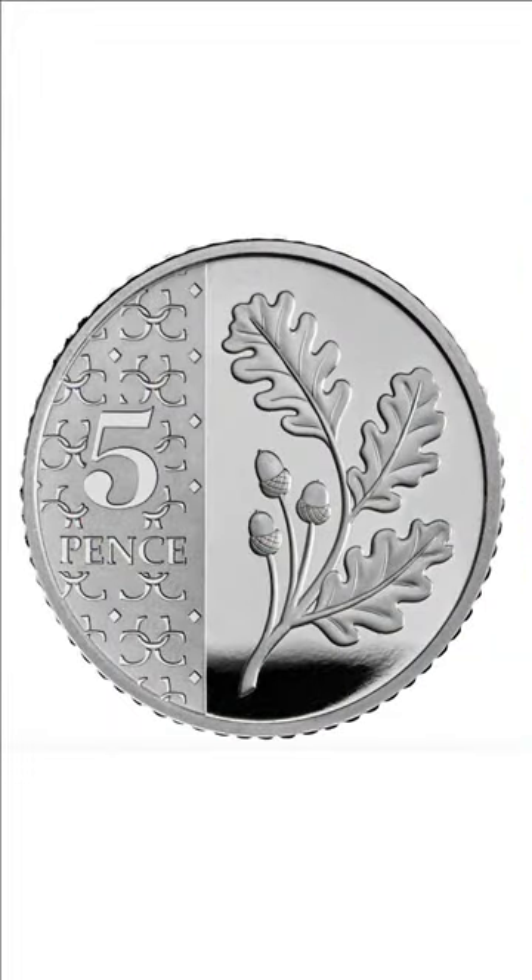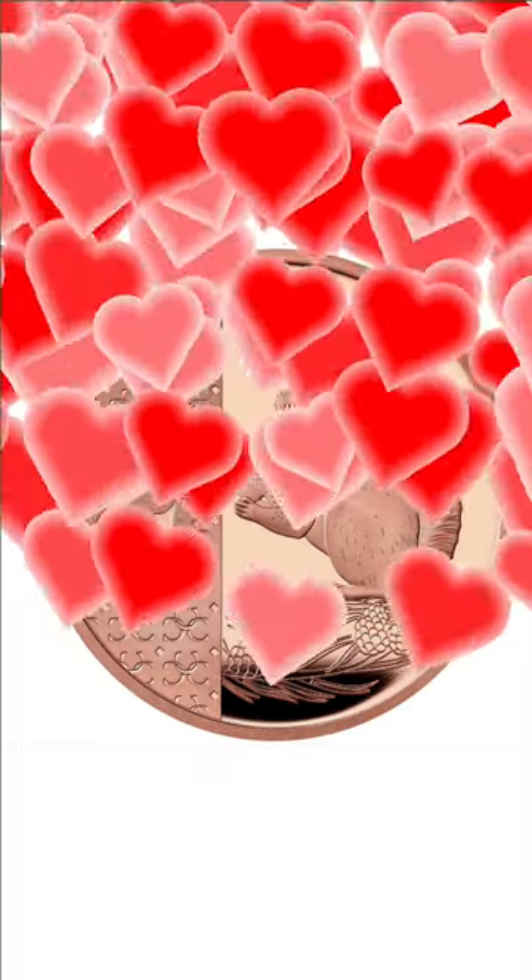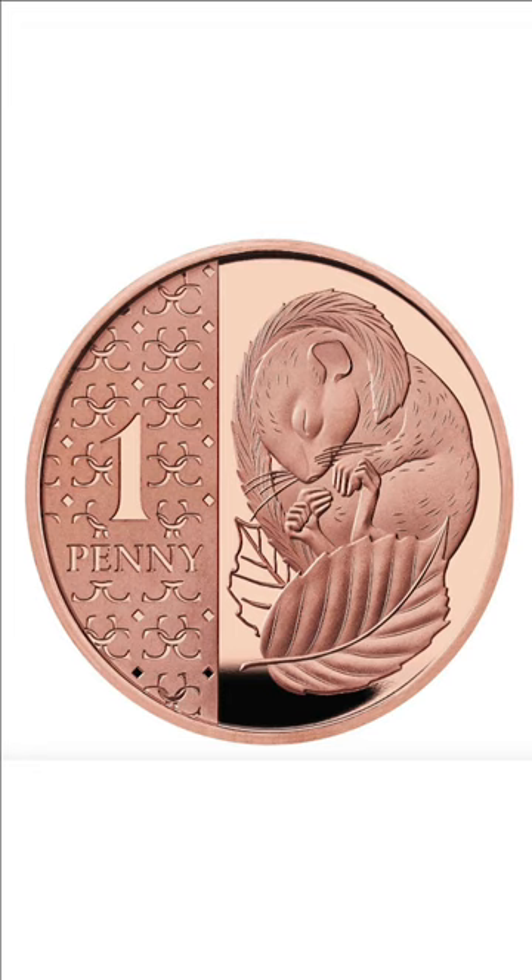A branch from an oak tree with leaves and acorns can be seen on the 5p coin. A very cute red squirrel now appears on the 2p coin. Finally, the cutest of all the coins is the penny with a sleeping dormouse.